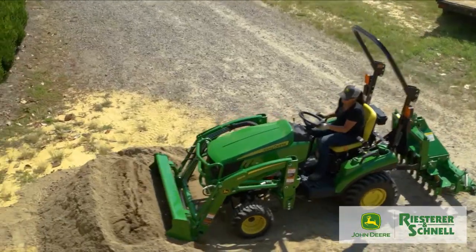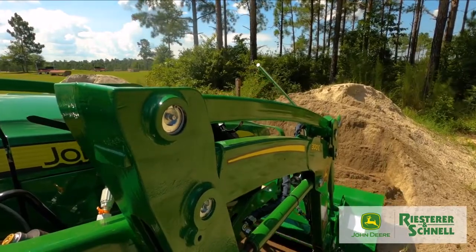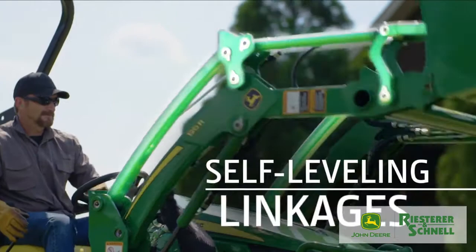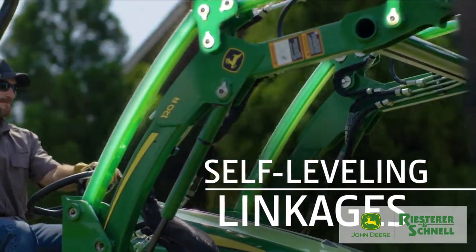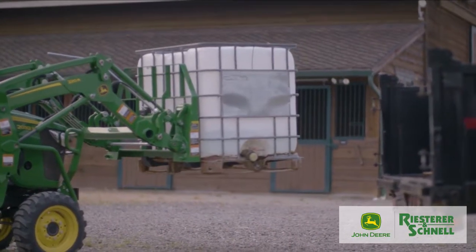These new loaders deliver at least 25% more lift capacity than our non-self-leveling loaders — as much as 40% more on the 220R. So these new loaders have a lot more oomph than the non-self-levelers. It's because of these new self-leveling linkages, which add additional leverage for improved lift. Pretty cool engineering.